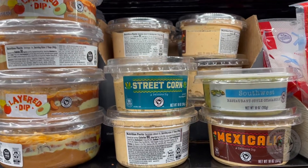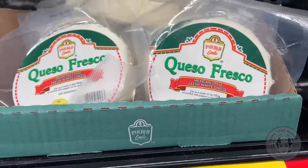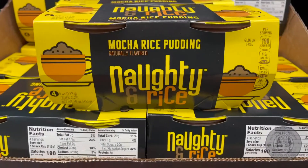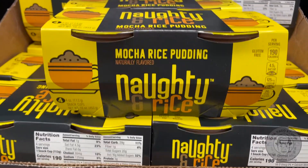If you're looking for an excellent way to finish off your tacos, you'll want to make your way to the cheese section for the queso fresco. While there, you may even find the naughty and rice mocha rice pudding to add to the mix, just for fun.